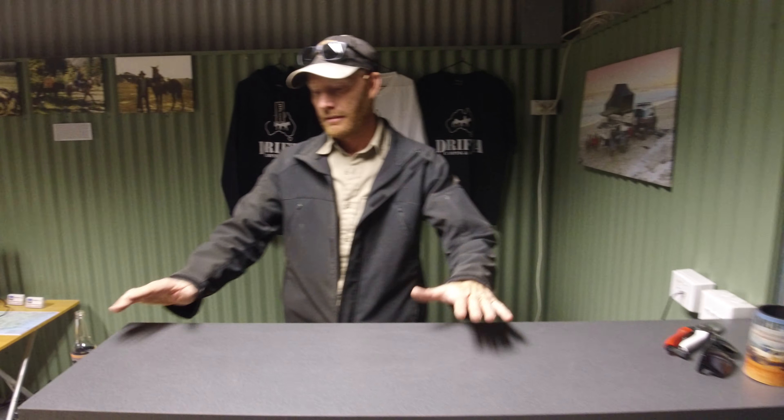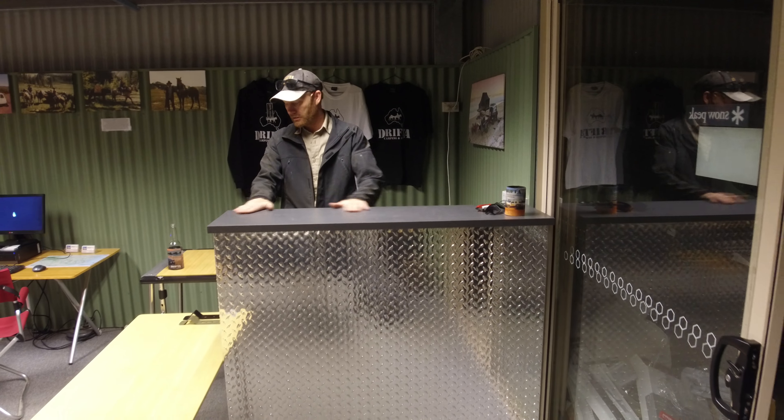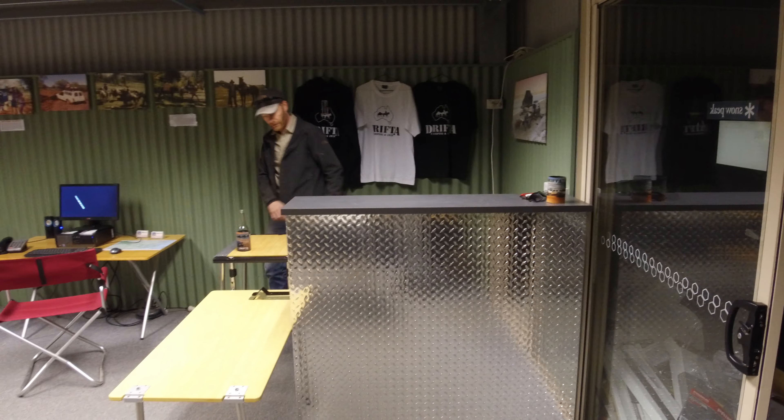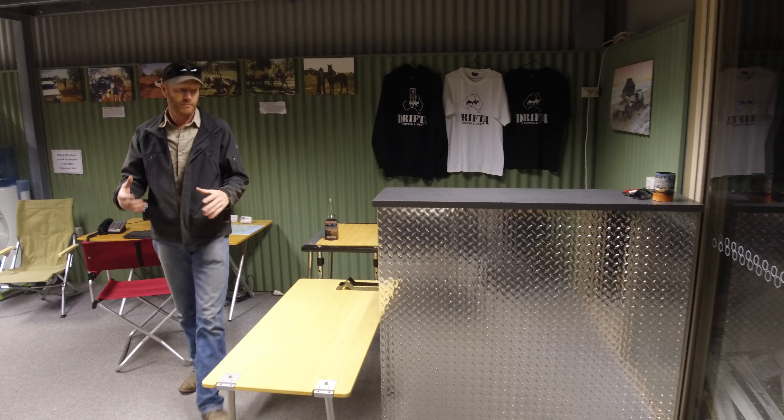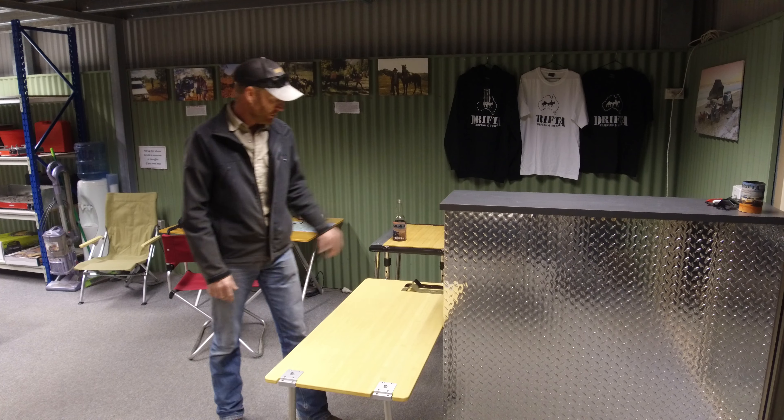We've got a new counter that we've made up, so that's something new — a nice counter bench and a little longer table there. So if you're grabbing a bit of retail gear or Snow Peak you can just sit on the bench and we can use that.